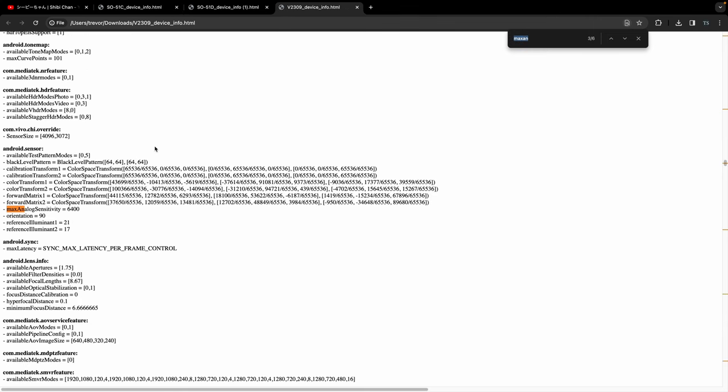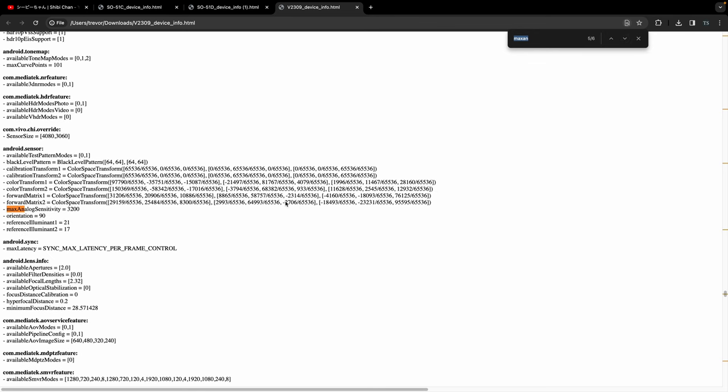I also added the Vivo X100 Pro as kind of a control here. Looking at the main sensor - a whopping ISO 6400 on that one. That really goes to show the difference in sensors. The telephoto is going to be 527 - nothing super special, also pretty low. And the ultrawide is 3200 on that one. Be sure to check out the video linked below to learn a little bit more about why this is really useful information to know.